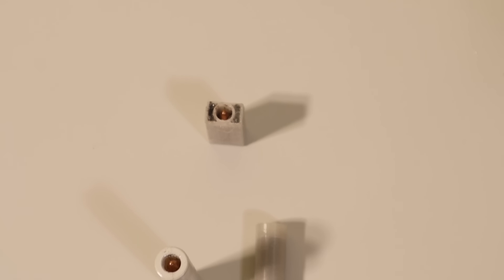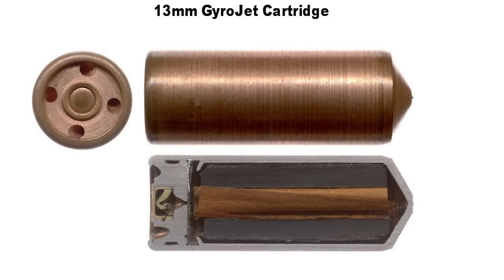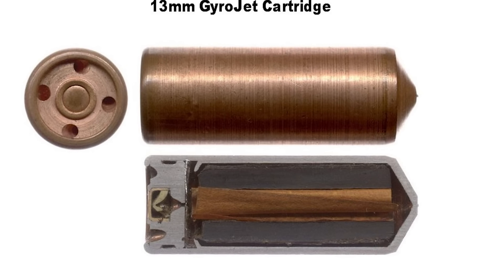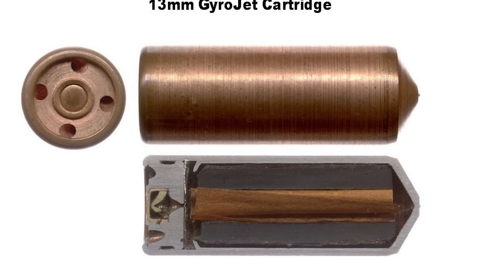Rockets do not use barrels for accelerating themselves, and the propellant is kept inside the rocket body, so they don't fit this definition. For this reason, the notorious gyrojet rockets won't be included in this video.